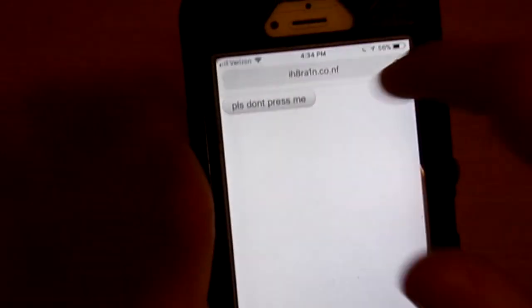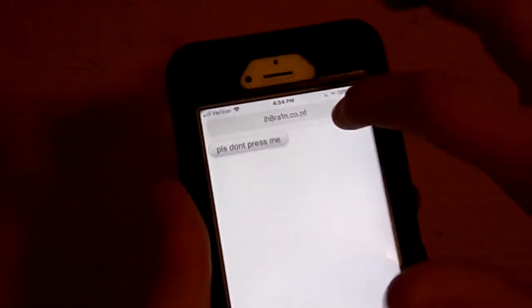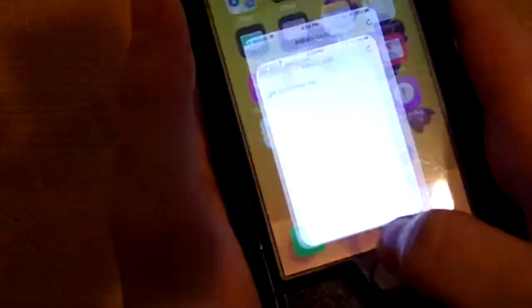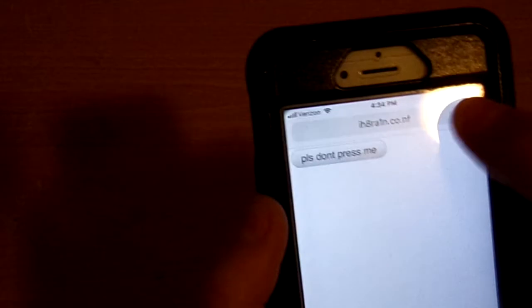It says 'pwning' — however you want to pronounce it — and then the magic really happens after you click close. As you can tell, my phone is completely frozen; I can't do anything. You can see that it's bugging out.